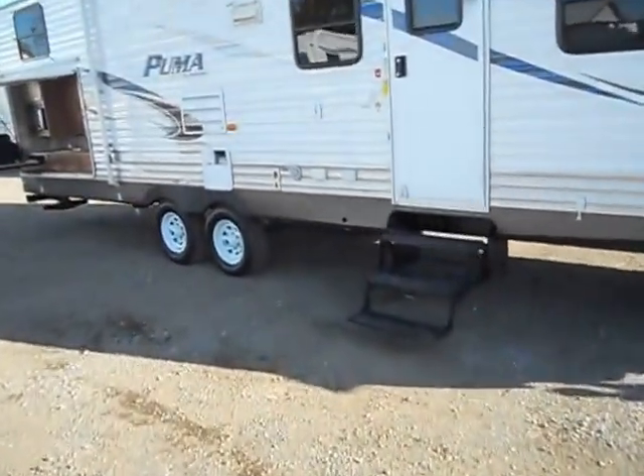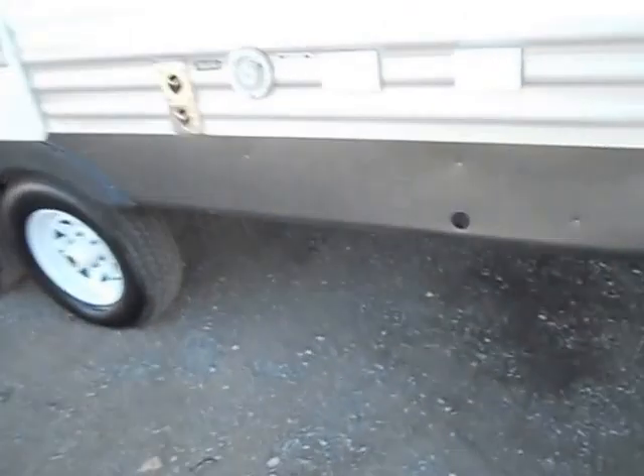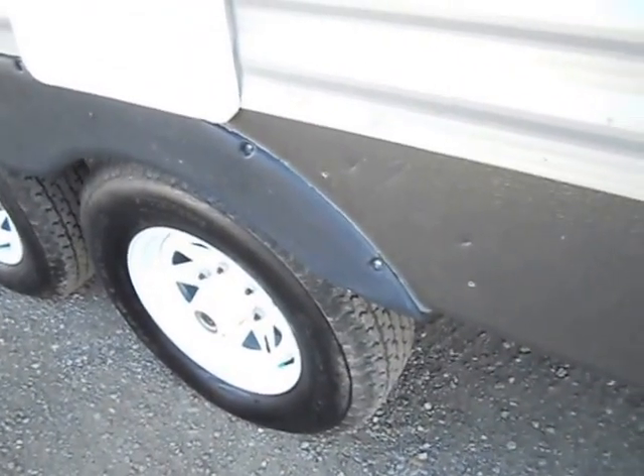I'm going to take you on the inside. There are a few small dings — those are actually nail heads but they're right up against that fender.